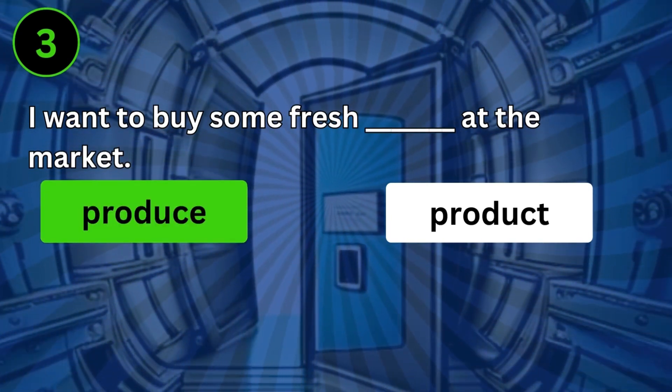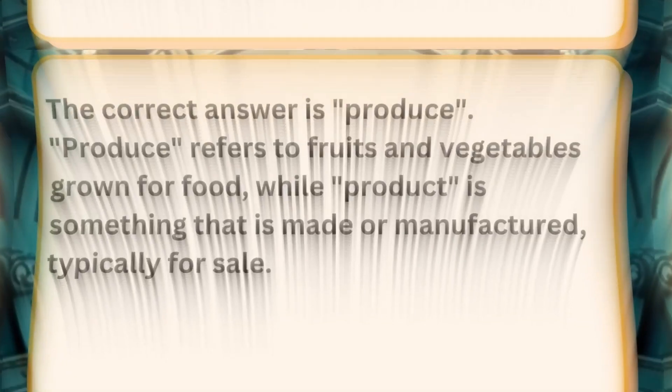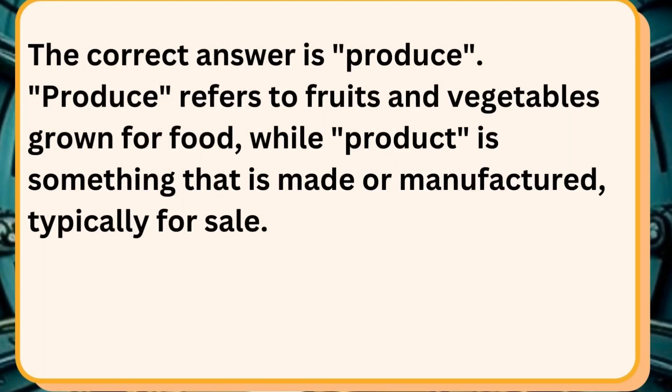I want to buy some fresh produce at the market. The correct answer is produce. Produce refers to fruits and vegetables grown for food, while product is something that is made or manufactured, typically for sale.